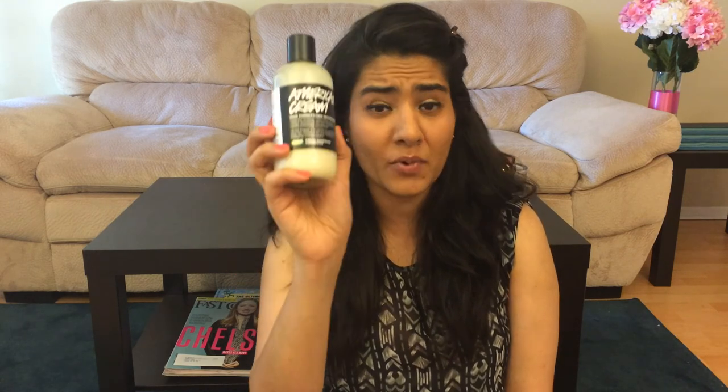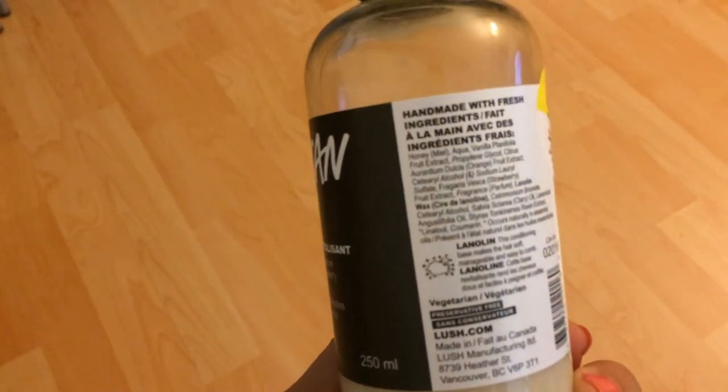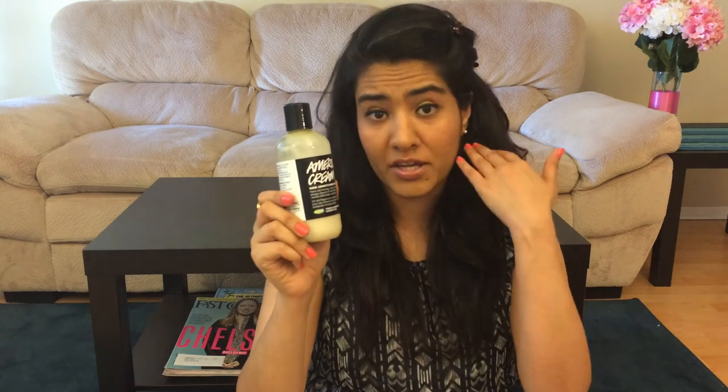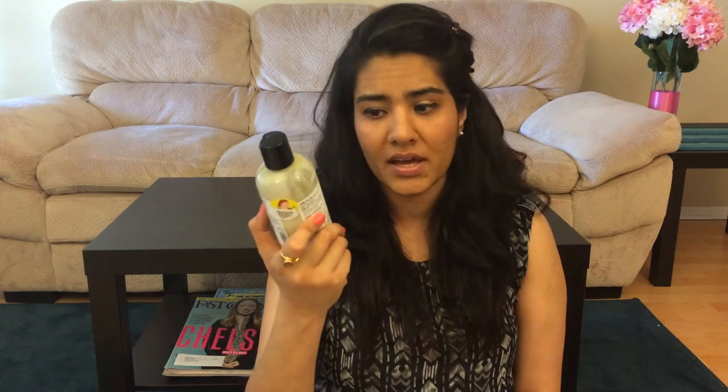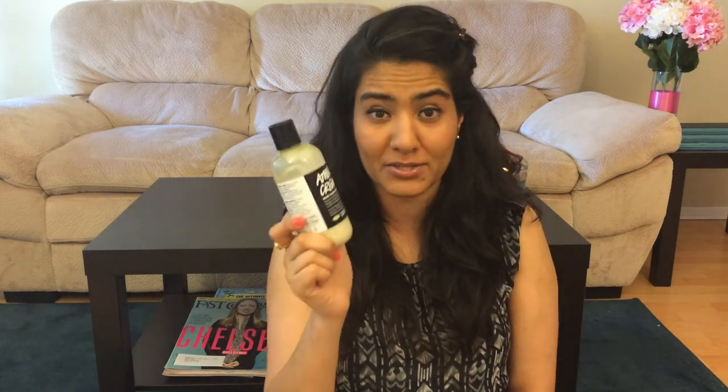My fourth and last favorite is American Cream from Lush. I absolutely love Lush products. My hair is extremely frizzy, especially in summer when it gets really humid, and this is the only thing that works magic for me. You just rinse your hair with shampoo, take a considerable amount of this from ear down on your hair, leave it for five minutes, and rinse it off. After a few washes you'll see a difference. And the smell is really amazing — it smells like strawberry vanilla.